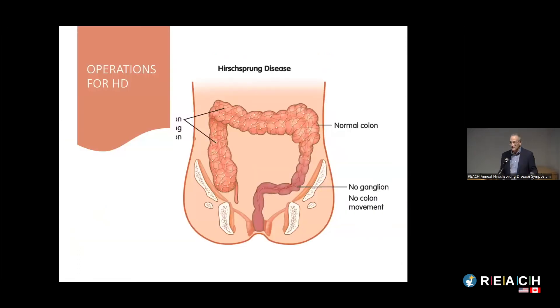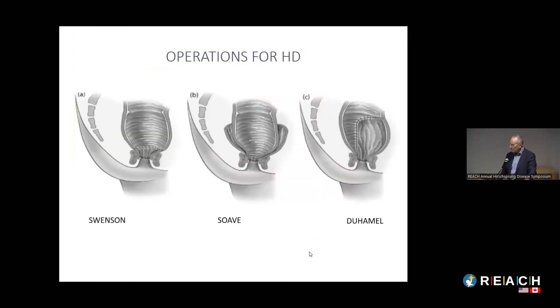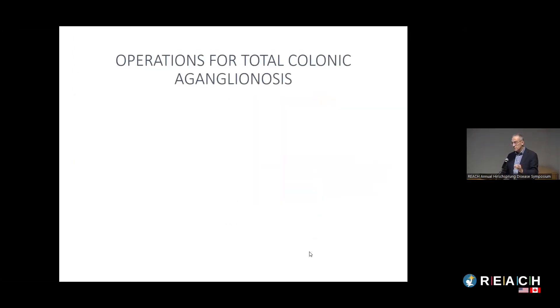I'm not going to review the operations again since you just heard that from Dr. Shakshar. The basic principle is to remove the bowel that has no nerve cells and bring the normal bowel down to the anus without interfering with the function of the anal sphincter. There are a variety of different ways to do that which we already talked about.